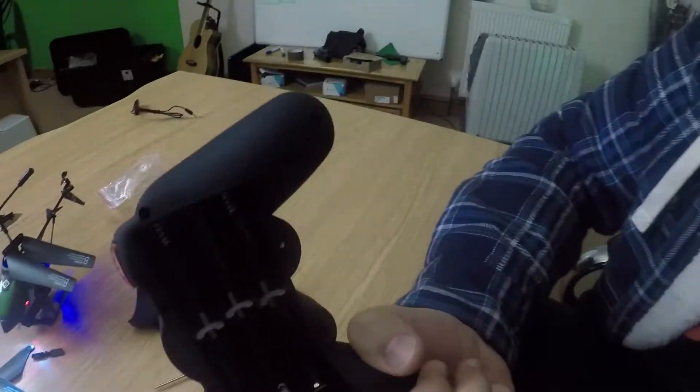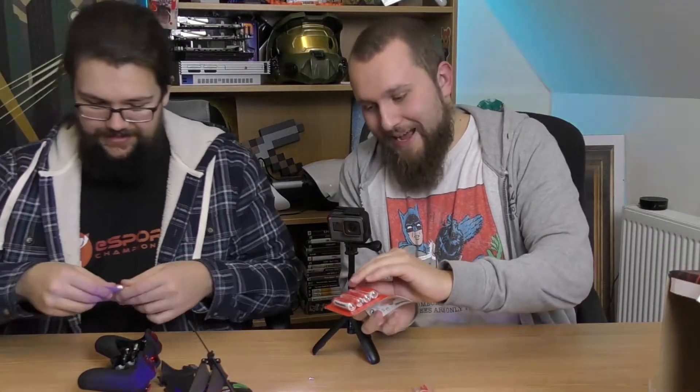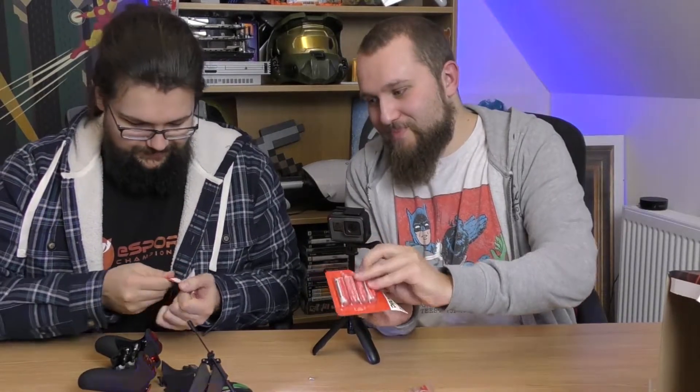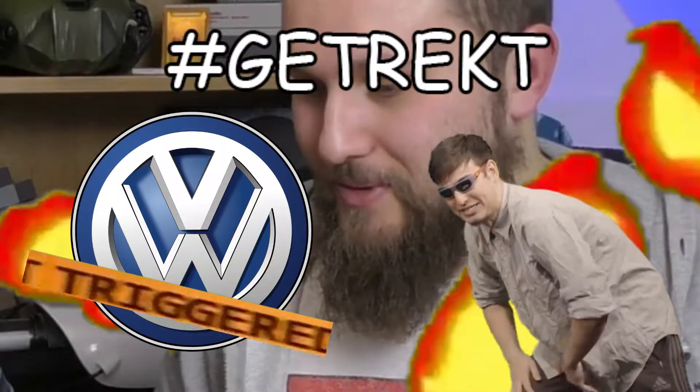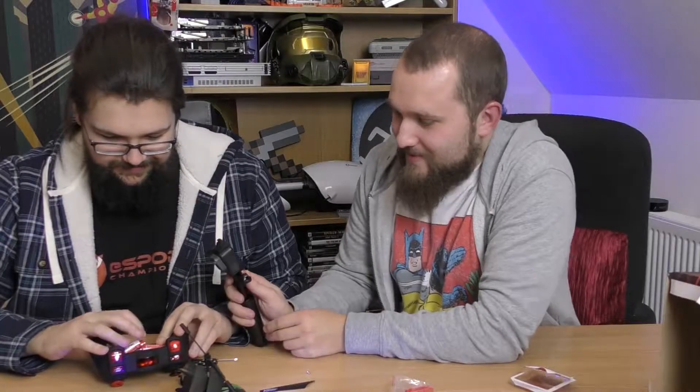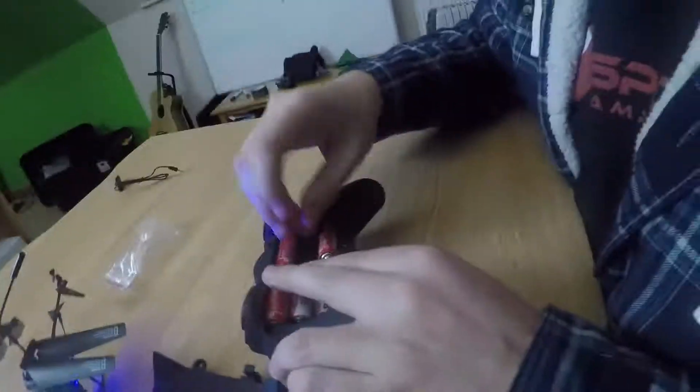Oh my god - six batteries! It wants six batteries. Not even a full packet of batteries will supply this thing with enough electricity. It's about as efficient as a Volkswagen diesel engine. You just got pranked - bet you didn't see that one coming. What does this controller do? I hope it lights up.